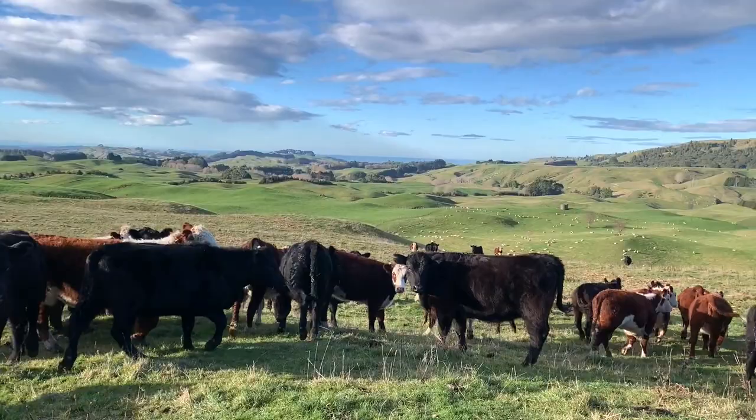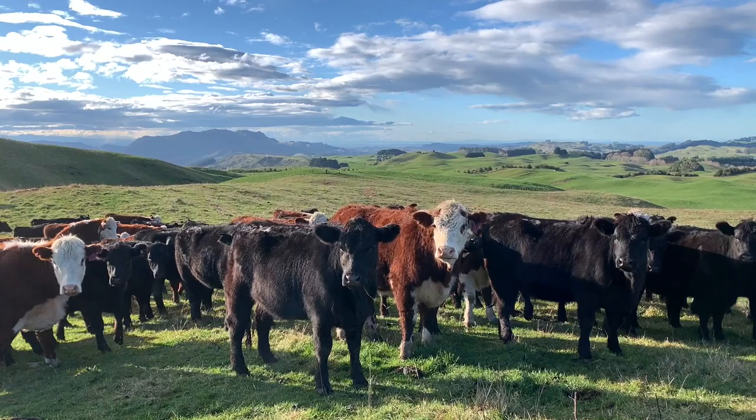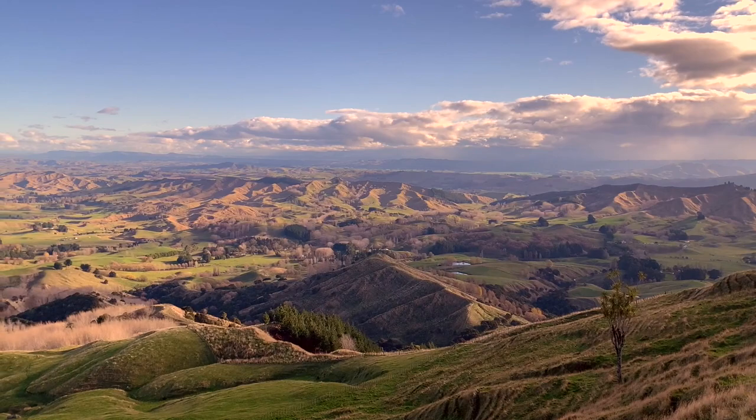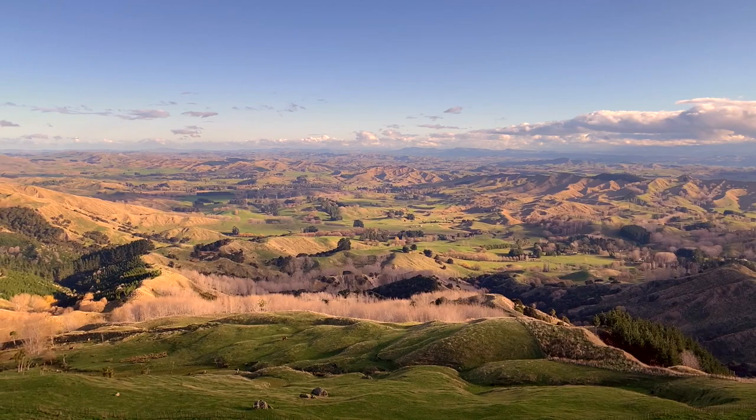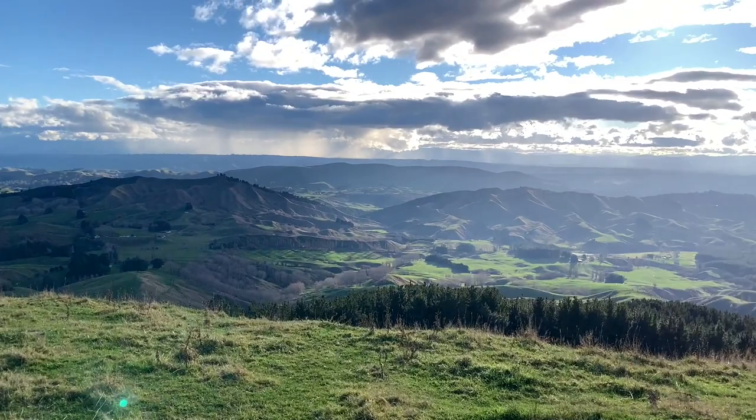We've now reached the highest point of Waipuapua Station — the Waipuapua summit. It's actually 634 metres above sea level, making this one of the highest high country farms on the east coast of New Zealand. What an incredible viewpoint.